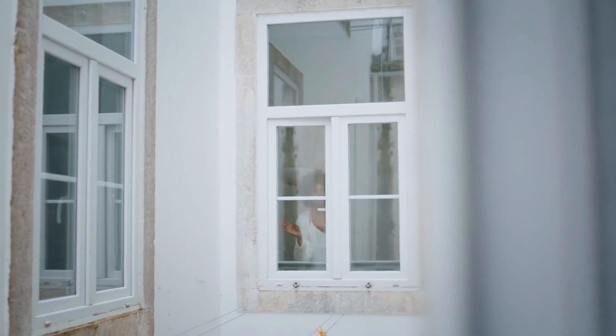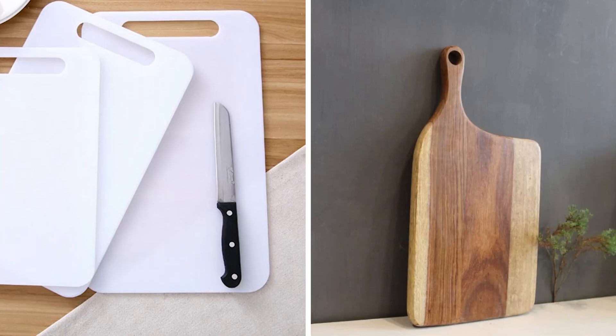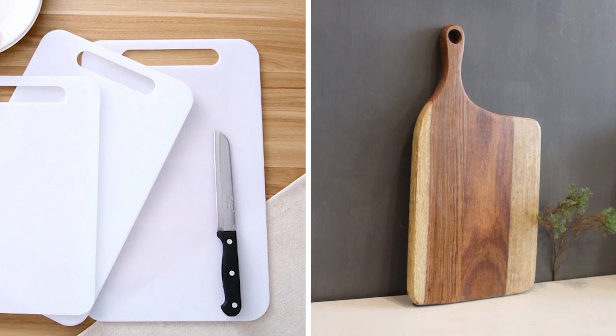During the day, they can easily be removed so you can still enjoy the natural light and the view from your windows. Both plastic and wooden chopping boards will work for this hack.